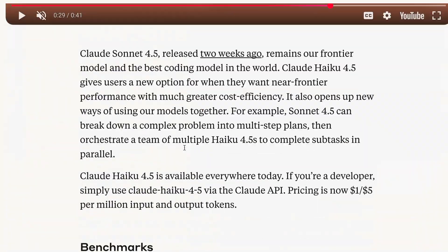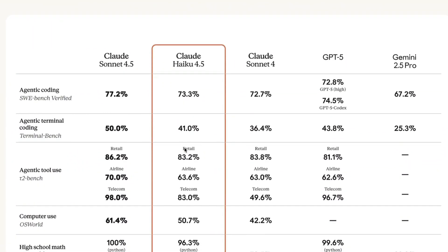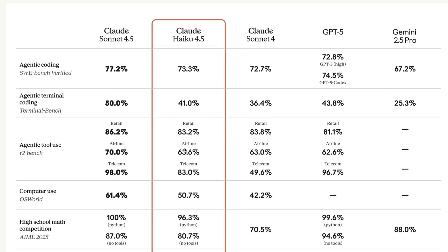This model is specifically designed for agentic coding. Haiku 4.5 might sound like a gift for developers — the comparison between Sonnet 4.5 and Haiku 4.5 is not far off, but the price is much cheaper. On Terminal Bench, another benchmark for agentic coding, Claude Haiku 4.5 has scored 41%.